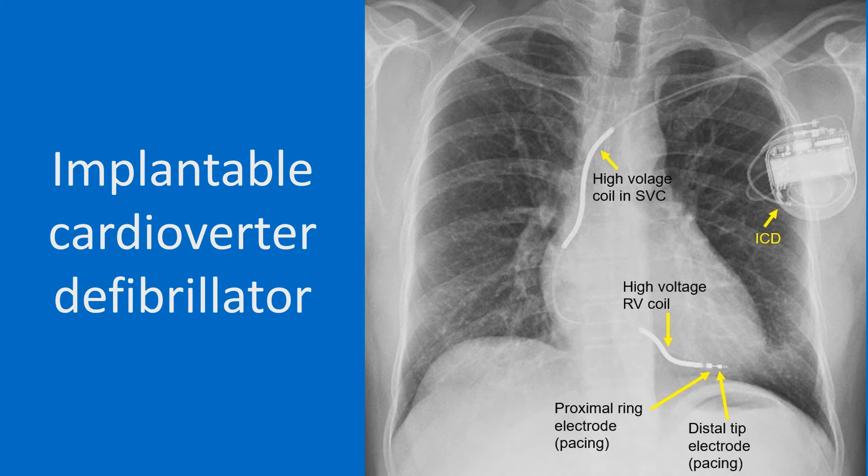Chest X-ray showing an implantable cardioverter defibrillator with two high voltage electrode coils and two pacing electrodes. ICD is an implantable device which can treat both brady and tachyarrhythmias. If it detects significant bradycardia, it gives back-up pacing signals. If a ventricular tachycardia is detected, it tries initially to suppress it by overdrive pacing. If it does not succeed, a direct current internal shock is delivered across the high voltage coils to terminate the arrhythmia.